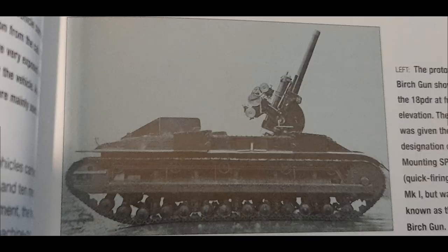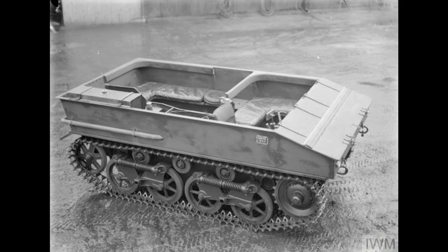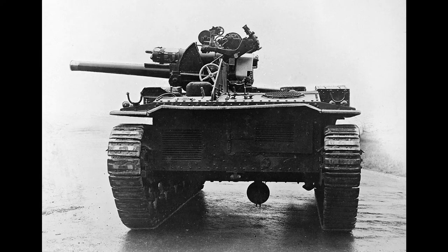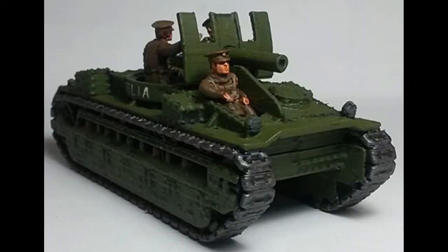This was the first self-propelled gun to go into production for the British Army. The vehicle used many of the parts from the Dragon carrier and Vickers medium tank, the Wapit. The gun first entered service in 1925 and was attached to the 28th Battery, 9th Field Brigade, but only one of this early type was built and it was used for trials.